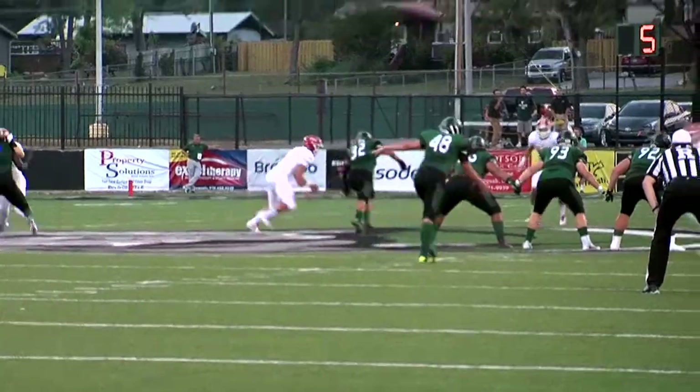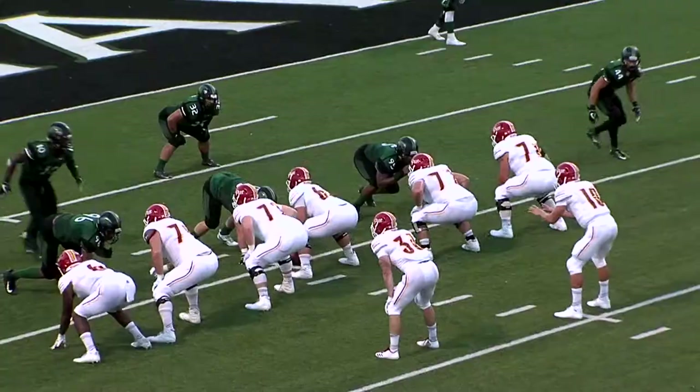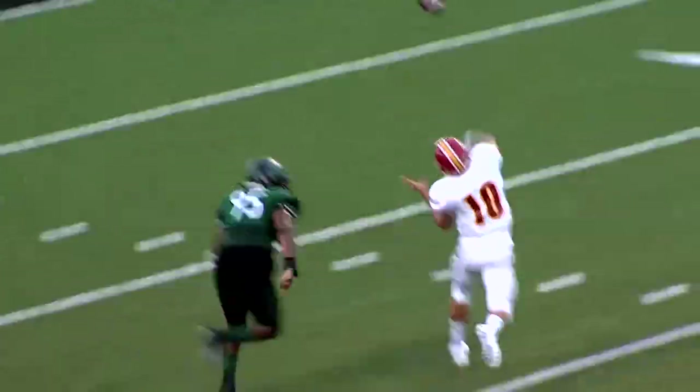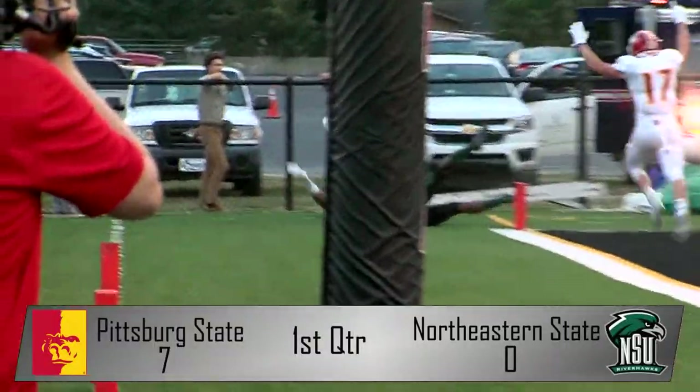Northeastern State's first drive of the game stalls, forcing them to punt, but Blake Pierce's punt is blocked by Joante Baldwin — the Gorillas' second blocked punt of the year. That would give Pitt State great field position, and they made the most of it as Slade Nordic makes an incredible tiptoed touchdown catch on LePage's throw for the first touchdown of the game.